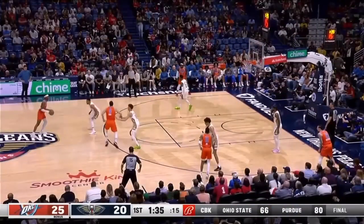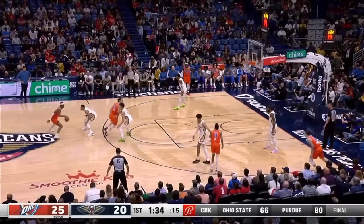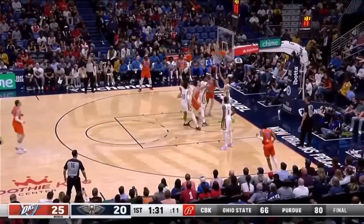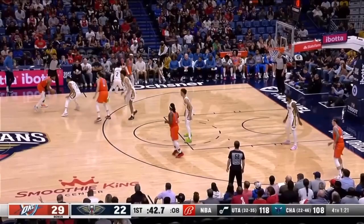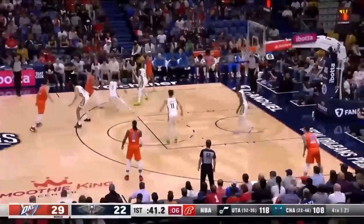Can't do this. You can see CJ McCollum is clearly anticipating a Dario Saric screen that never gets set. You can see him anticipating it right there — he's frozen and waiting for a screen that's not set. Here it is again. This is CJ McCollum now leaning towards this screen. Look at him leaning towards the screen — you're going to get beat the other way every time.